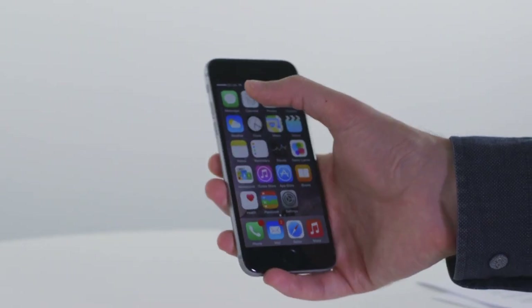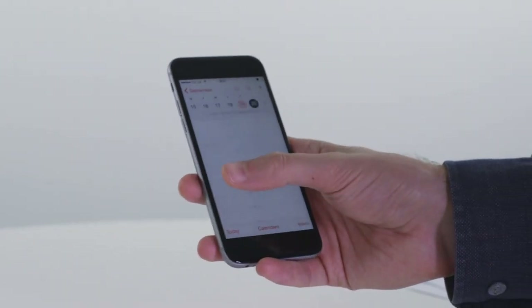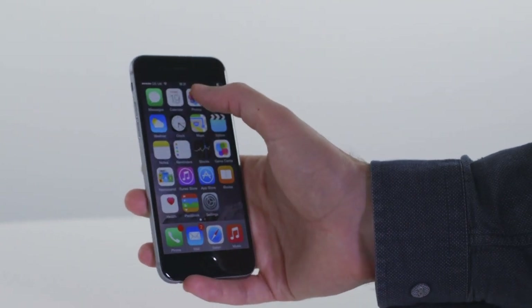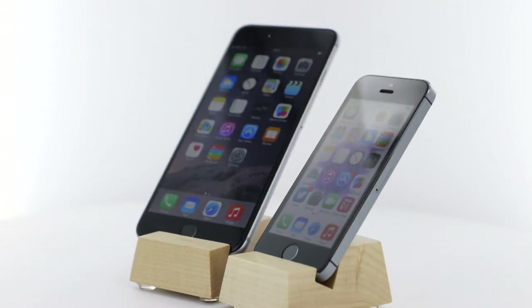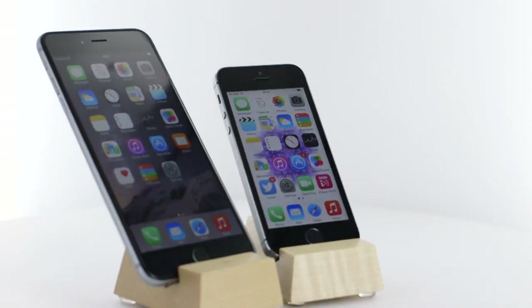The 64-bit A8 processor is so quick that apps open in an instant, and there's never any noticeable lag when shifting between home screens. That said, it doesn't really offer massive improvements over the already very quick iPhone 5s. In everyday use, it's just as fast and just as responsive, which is no bad thing.